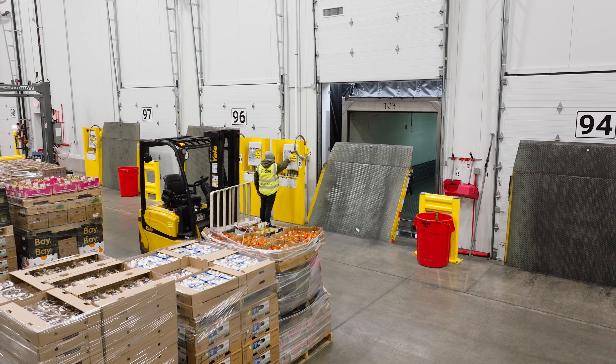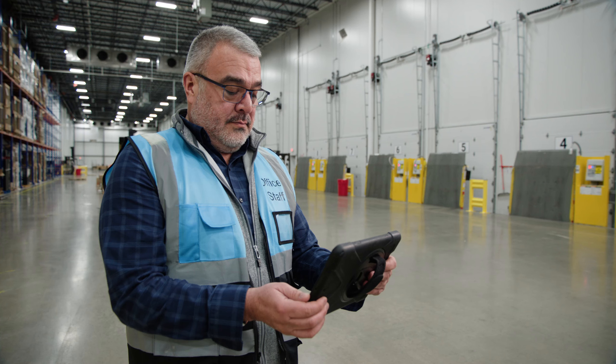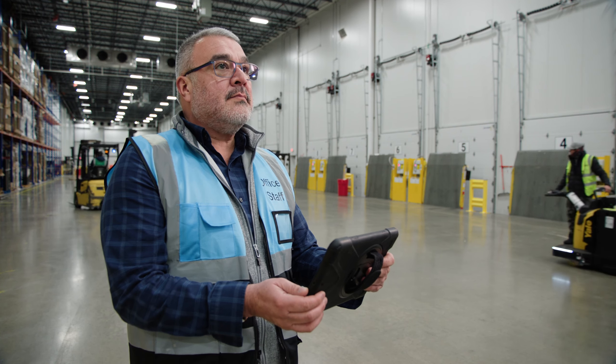Looking to the future with MyQ, I think we'll be moving well ahead of everybody else just with daily operations. At this point, at Heartland Produce, I don't know if we could do without it anymore.